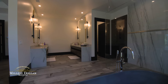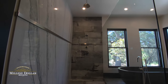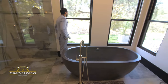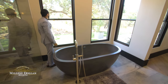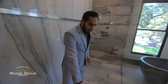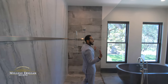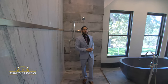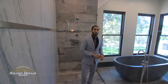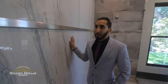Unwind in your master retreat equipped with a soaking tub, seamless glass shower with rainfall water features, and a luxurious walk-in closet with custom built-ins. Look at this shower — what I really like about it is it's just seamless, so it doesn't feel like you step into it. A beautiful piece of glass just dividing you from the other parts of the bathroom, protecting from water spillage, and of course you have this beautiful granite on the side.